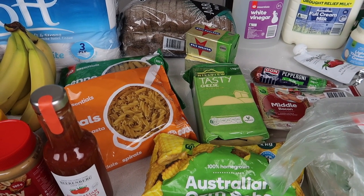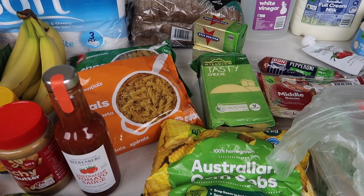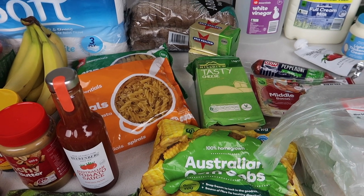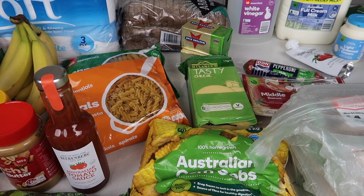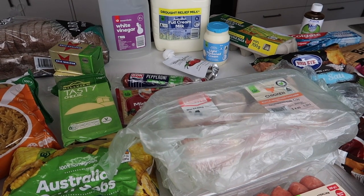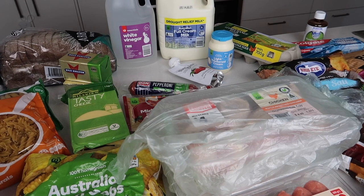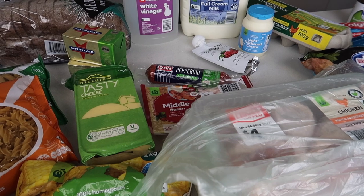We didn't get any other bread — as you saw in my video yesterday I shared how to make bread at home, which is really simple and inexpensive, so if we run out I can just make it in the oven. On to the dairy — thickened cream was $1.90. Dave needs that for the penne pasta with the pepperoni, which is in front of it there. The pepperoni is expensive — $7.50.